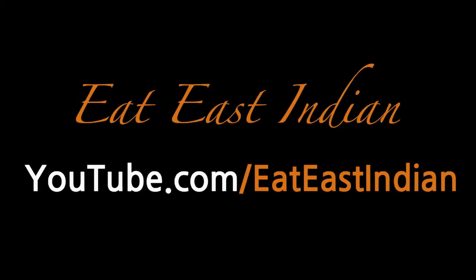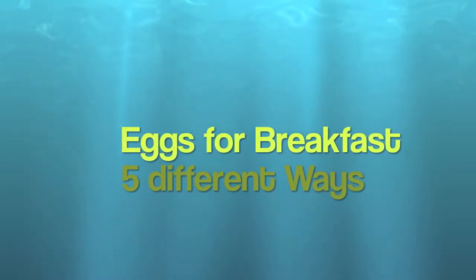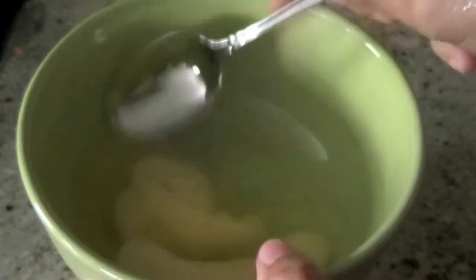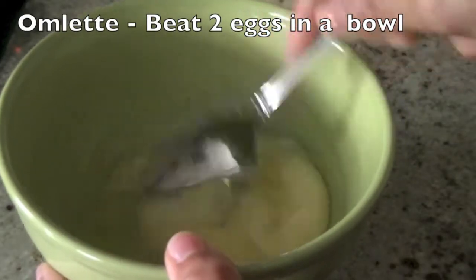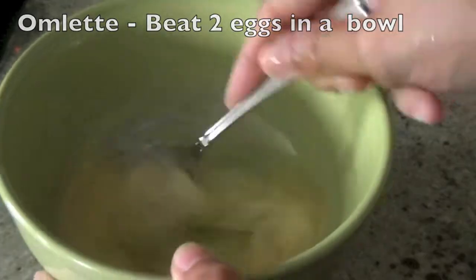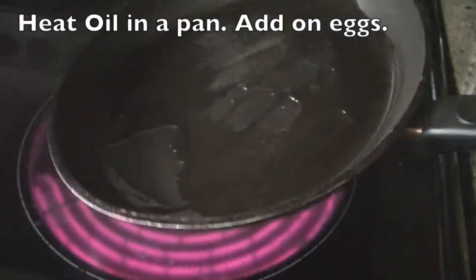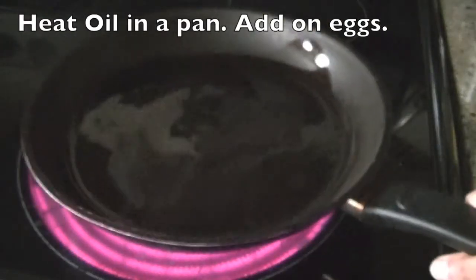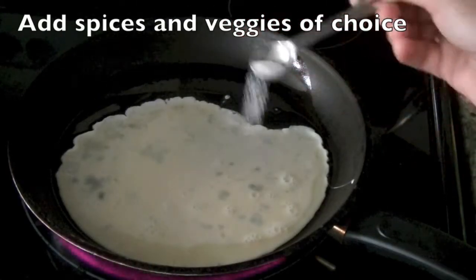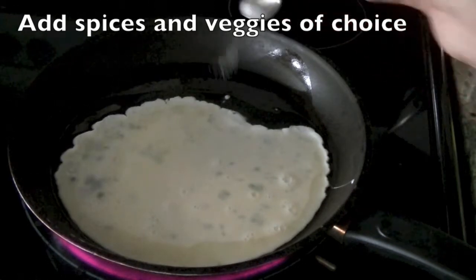Hi guys, welcome to ET CNN channel! Today we will see how you can enjoy eggs for breakfast in five different ways — super easy. Let's start with an omelette. You beat two eggs in a bowl. Once they are well beaten, heat some oil in a pan, and in this hot oil add in your eggs. Once the eggs are on the pan, sprinkle spices and vegetables of your choice. We are adding some salt.